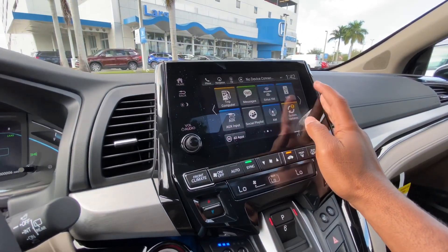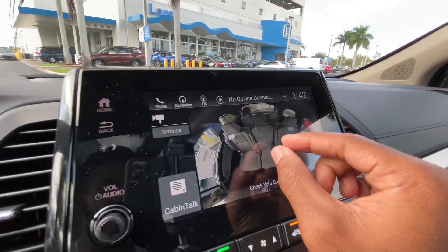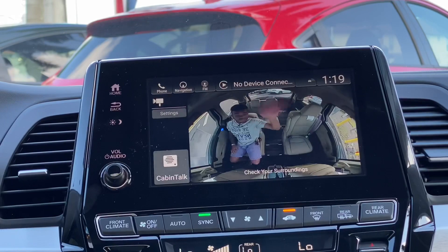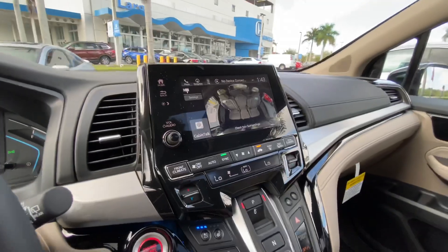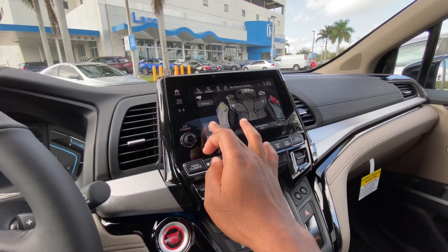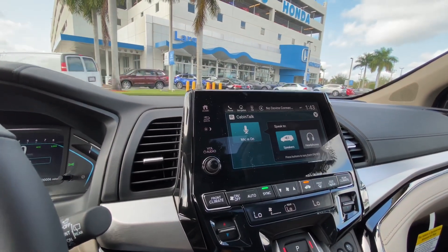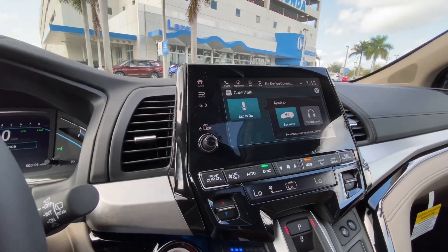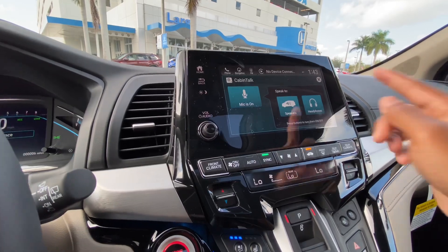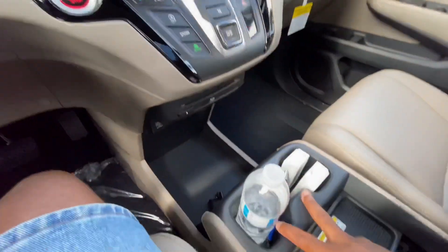A standout feature on the Odyssey is Cabin Watch — a camera that lets you zoom in and see if kids in the second or third row are sleeping. I'm not sure if the Pacifica offers that, and the Sienna definitely doesn't. There's also Cabin Talk, which projects your voice throughout the cabin so you can tell the kids to calm down. It can also send your voice directly through the kids' headphones, and headphones and a remote control come standard.